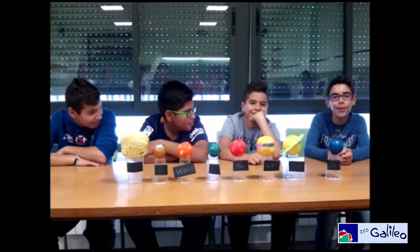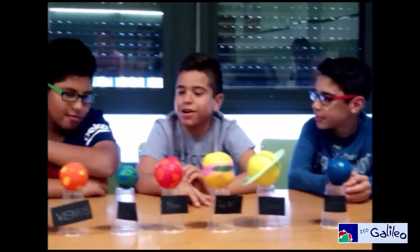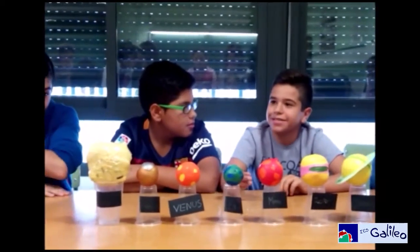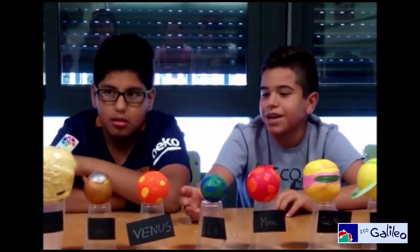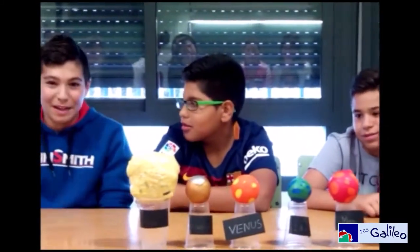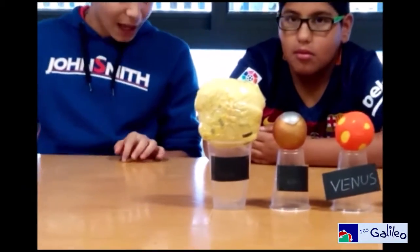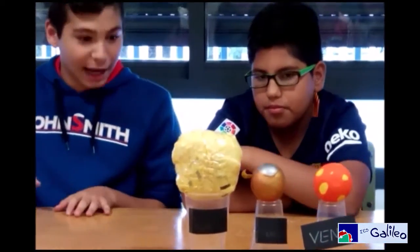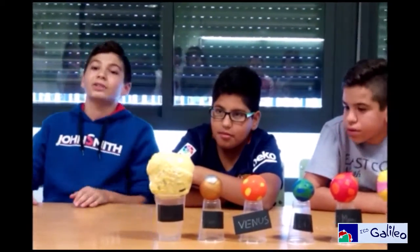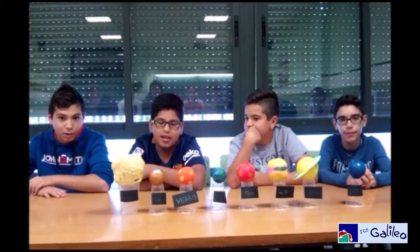Hello, we are Mario, Raul, Albert and me, and we decided to do Mercury and Sun. To do the Sun we need more than one cup of rice, a plastic bag with rice and a plastic bag with yellow. To do Mercury we need one eighth of a cup of rice and some balloons — one balloon of colored light and another. Mercury is the closest planet to the Sun. Thank you for your attention. We hope you like the Sun and Mercury.